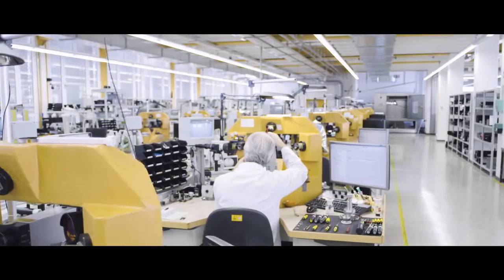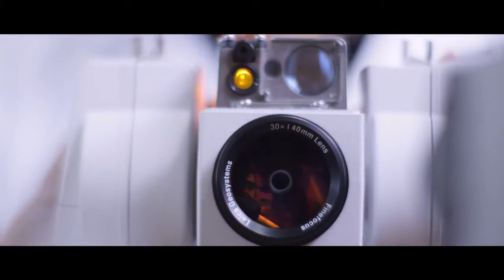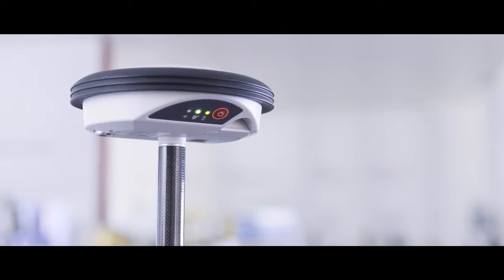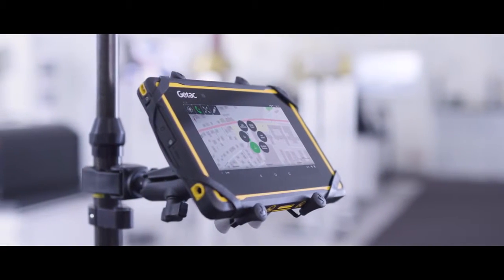With our Xeno range of hardware and software, we focus on helping customers capture geospatial data quickly and accurately. With the new GGO4 Plus tablet solution, we've assembled the ultimate asset collection combination. It includes the GGO4 Plus smart antenna, Xeno Mobile app and GTAC ZX70 tablet.